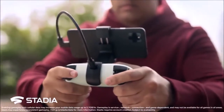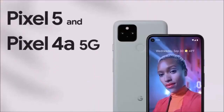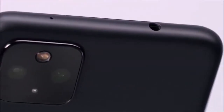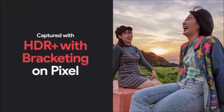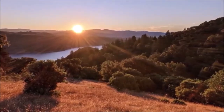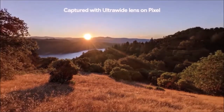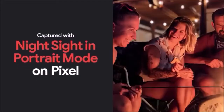Google equipped the Pixel 5 with a 12.2MP main camera and a 16MP ultrawide angle lens. Where the Pixel 5 disappoints compared to the competition is the zoom. Google has promised that its new super zoom based on artificial intelligence will make up for the missing telephoto lens. Zoomed photos are definitely better than your typical digital zoom camera phone, but they're not on par with those taken with a dedicated zoom lens.